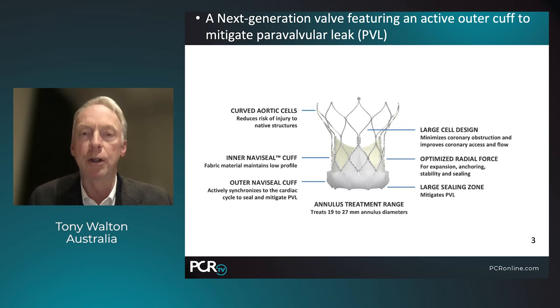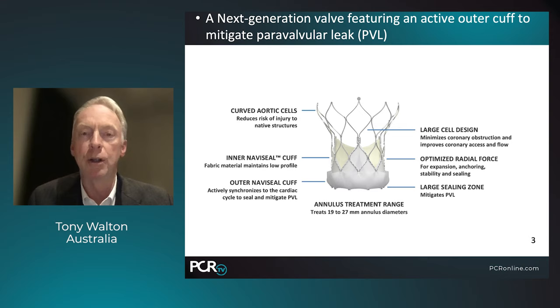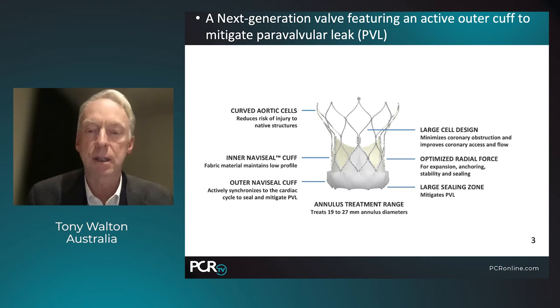The amount of leak we're seeing from these valves is actually very minimal, and no doubt Lars will address that with some data. The cells are large, which is very helpful in minimizing coronary obstruction and improving coronary access and flow. The radial force is also improved, giving better expansion, better anchoring, stability, and sealing. We also have a large sealing zone to further reduce the risk of paravalvular leak.